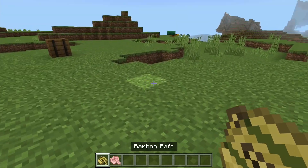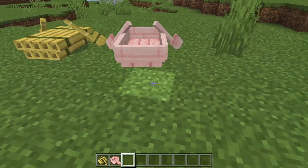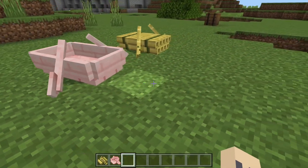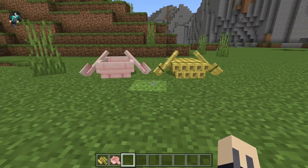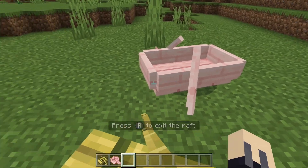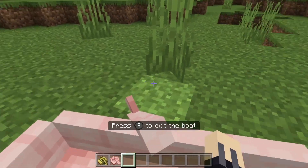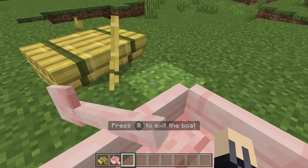This update added two different types of boats to Minecraft: the bamboo raft and the cherry boat. The bamboo raft looks slightly different to all the other types of boats, however it does work the same. The cherry boat has the same texture as the other boats.